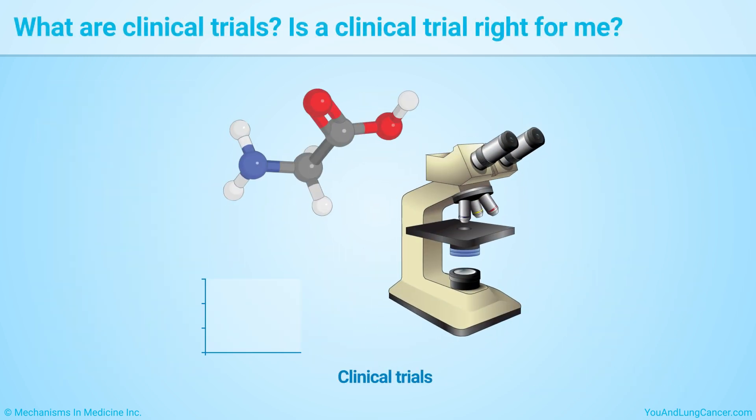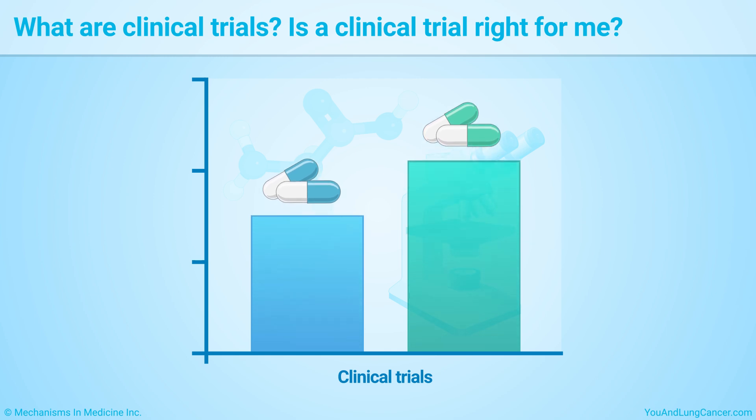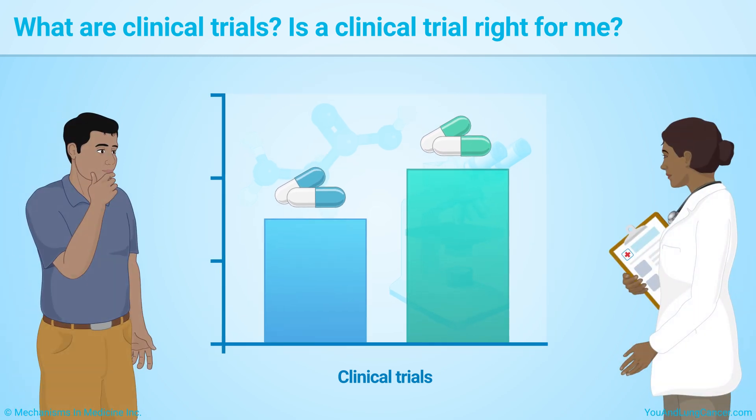Clinical trials are research studies that find out if a new cancer treatment works better than existing treatments. Ask your doctor if enrolling in a clinical trial is right for you.